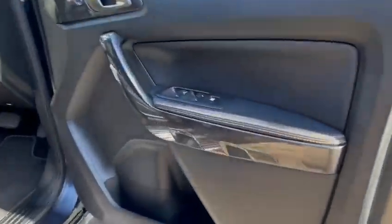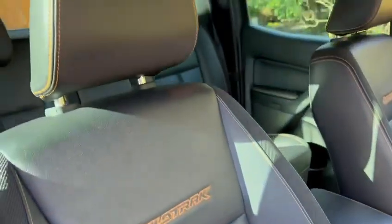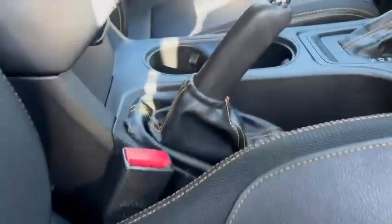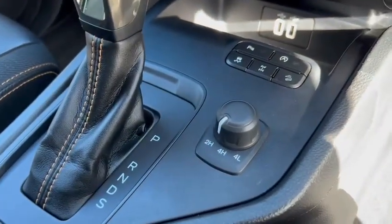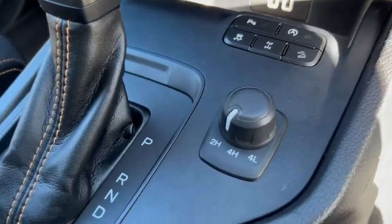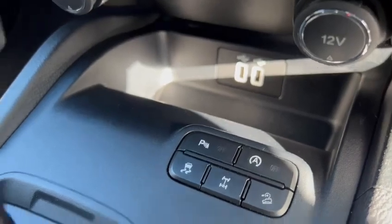Moving on to the inside, there's very nice orange stitching as it's a Wild Track. There's a Wild Track kick plate with an electric driver's seat. Leather seats all around with that orange stitching continuing even onto the handbrake. Two cup holders there. Two high, four high, and four low ratios with a locking differential and hill descent control.